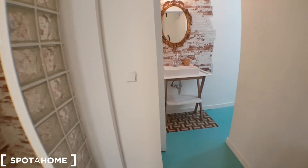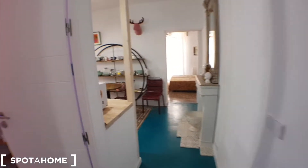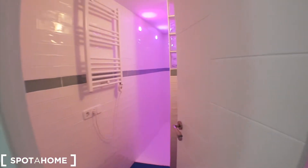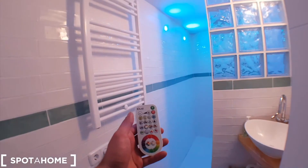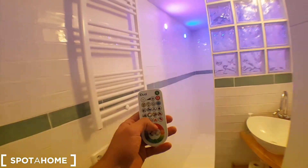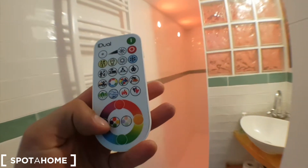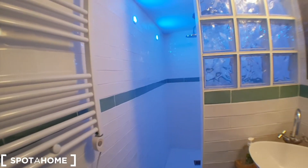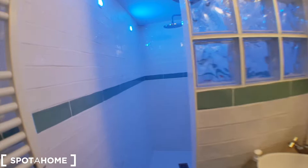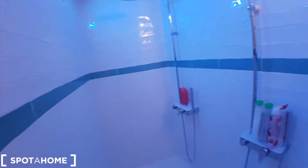One highlight of this bedroom is the shower, which belongs to the bathroom up here. This is the bathroom — it has a nice feature where you can change the color of the lights. If you push it, you get orange, purple, green — it's pretty cool. And you have two showers over here, not just one.